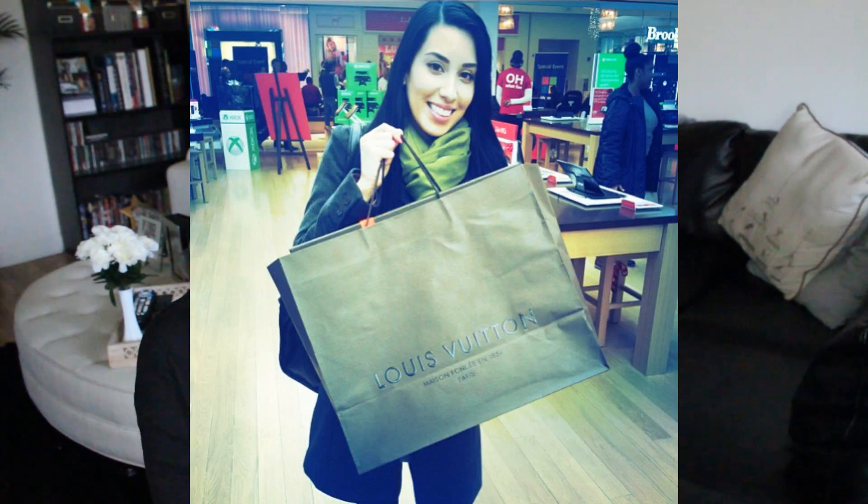A lot of you guys will recognize this bag because in my Vlogmas — Richie actually surprised me with this bag because I am not the type of person to spend so much on a bag. But it has been a bag that I have been lusting over for so long. I would never purchase it for myself; it was way too much money. He basically just dragged me into the Louis Vuitton store. I did get this at the Louis Vuitton store inside of Saks for those of you that are wondering.